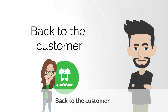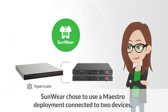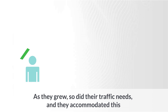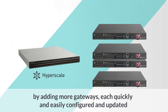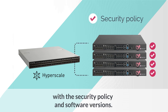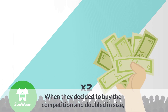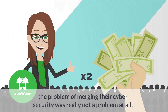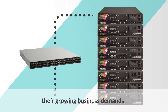Back to the customer. Sunwear chose to use a Maestro deployment connected to two devices — a light and inexpensive solution. As they grew, so did their traffic needs, and they accommodated this by adding more gateways, each quickly and easily configured and updated with the security policy and software versions. When they decided to buy the competition and doubled in size, the problem of merging their cybersecurity was really not a problem at all. Checkpoint Maestro enabled them to effortlessly handle their growing business demands.